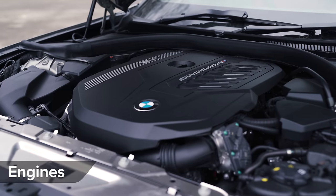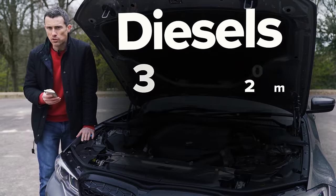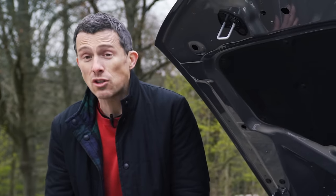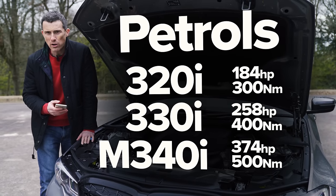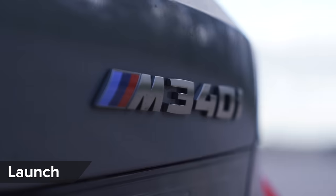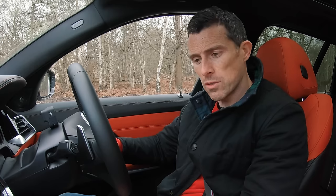There are a lot of engine choices — eight in total. For diesels: 318d, 320d, and 330d. For petrols: 320i, 330i, and this M340i. Then there's one hybrid, the 330e. BMW says this M340i should do 0-60 in 4.5 seconds, which sounds really quick — and it does have 374 horsepower.